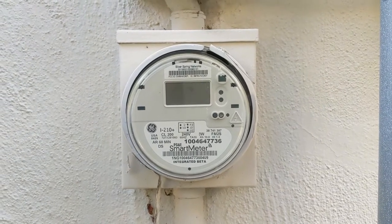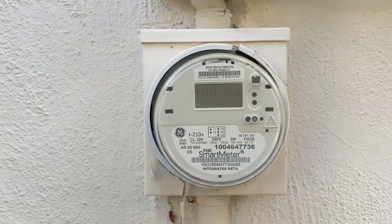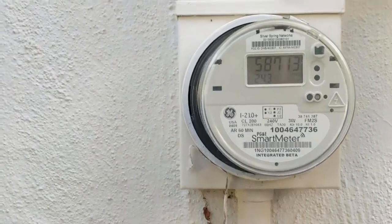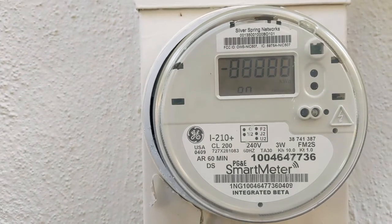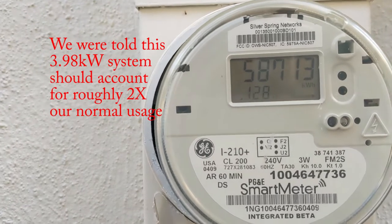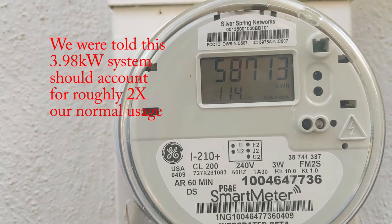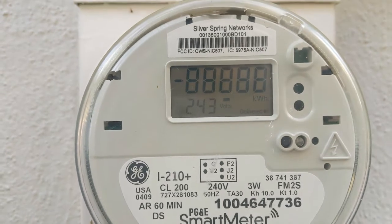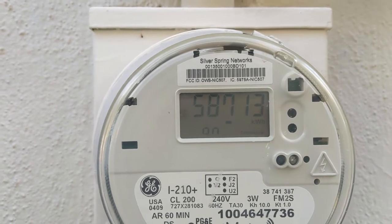It looks like the usage has gone up — the number has gone up — and this is with regular usage. We turned on the washing machine and the dryer once and that was it, it was normal usage. The number is going up and it's still saying 'delivered' on the lower right-hand corner instead of 'received,' so something doesn't seem right and I don't have the Tesla app to help me figure out what's going on.